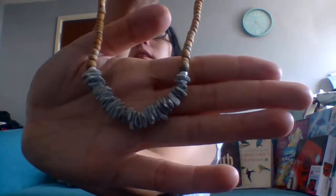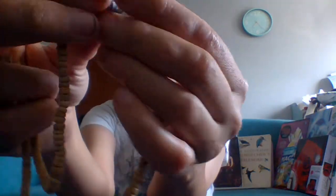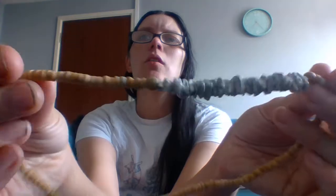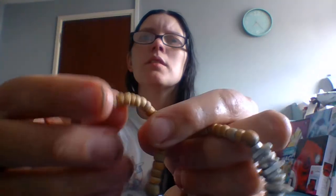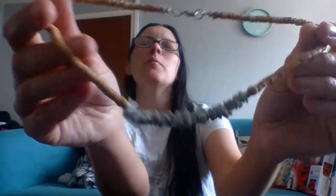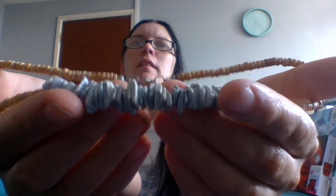Next we have these tiny little shell pieces on a wooden beaded chain. Not the most brilliant, but if you're looking for something sea-like, beachy, it's kind of cool.